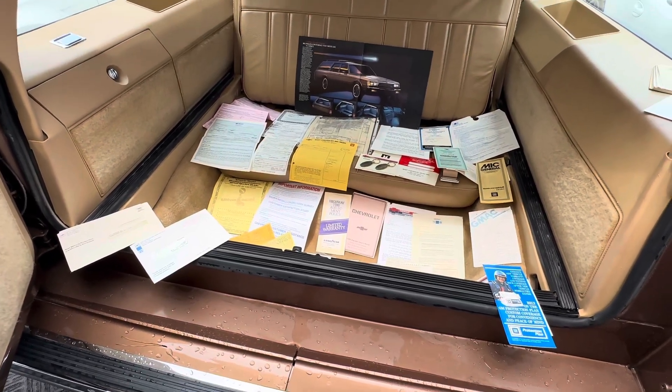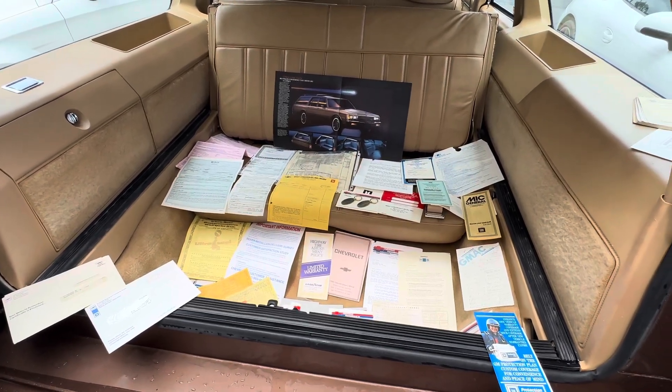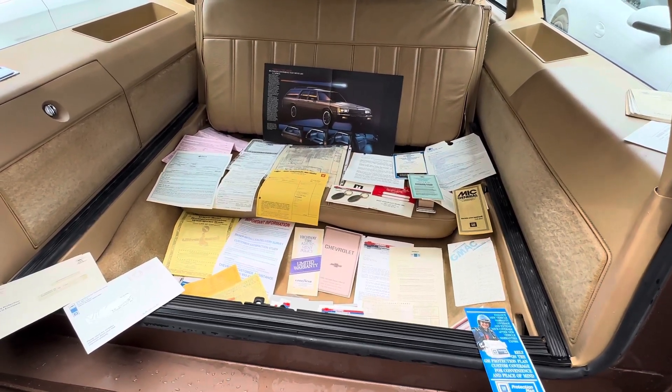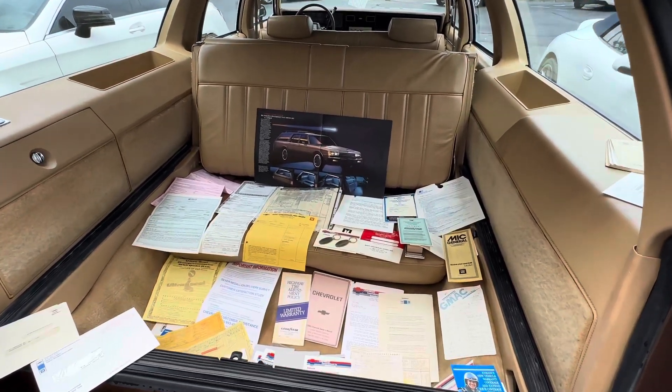Hey guys, it's Bill from Competition Cars. We've had some wet weather today — today's Friday. Sunday, me and Christian are going to come in and I think the weather's going to be good. We'll do the walk-around video of the interior, walk-around video of the exterior, and also the driving video.